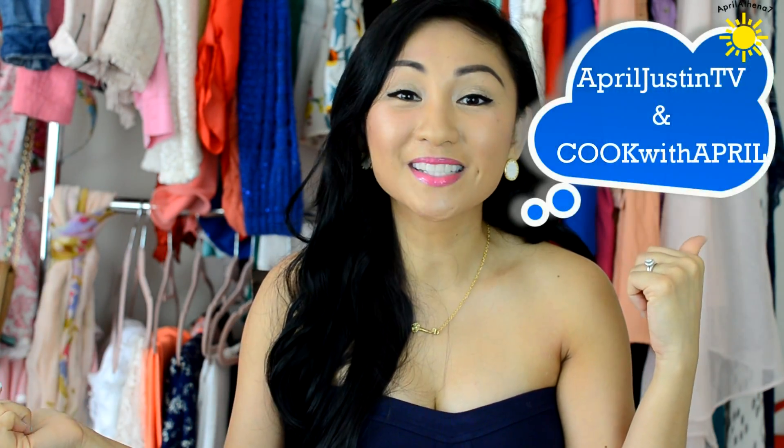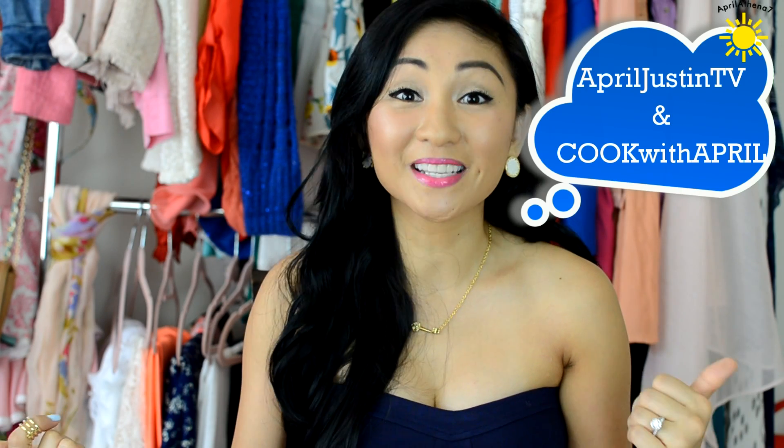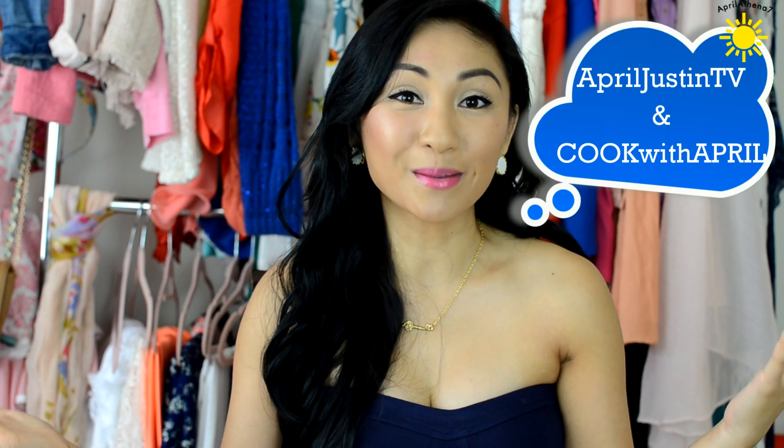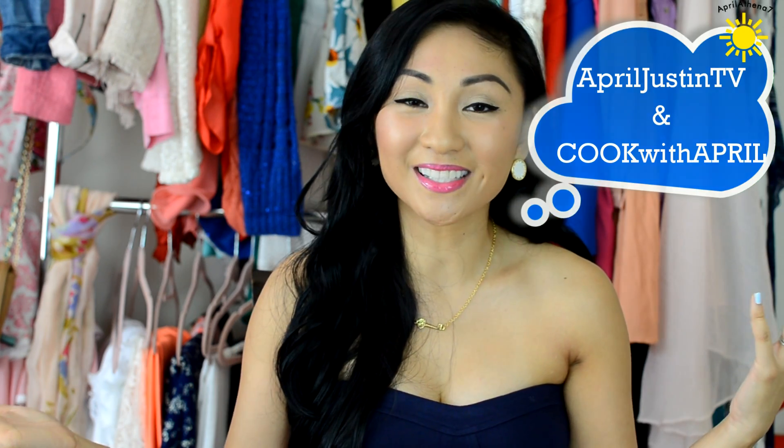Thank you guys so much for watching, I love you guys so much! Tune in tomorrow because that's the launch date of the product that my husband Justin and I have been working on — we are just so excited. We hope you tune in tomorrow for the launch video. Thumbs up this video if you liked it, and subscribe to my vlog channel AprilJustinTV and my baking channel CookWithApril. I'll see you guys next time, bye!